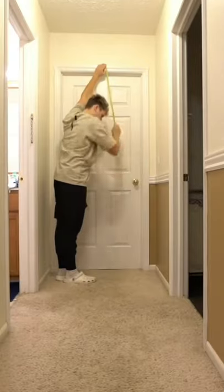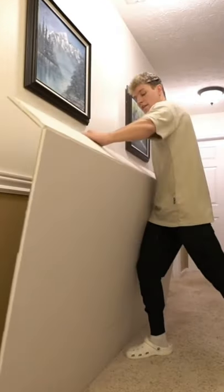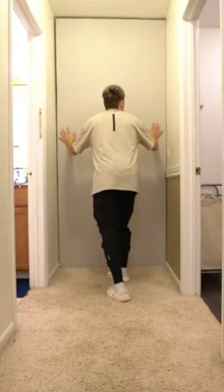Now that I had all my supplies, it was time to start measuring everything. After pretty much guessing on all the measurements, it was time to cut the drywall. And by just a little bit of luck, it fit perfectly.